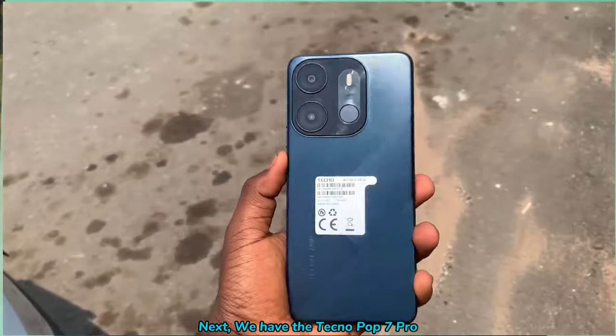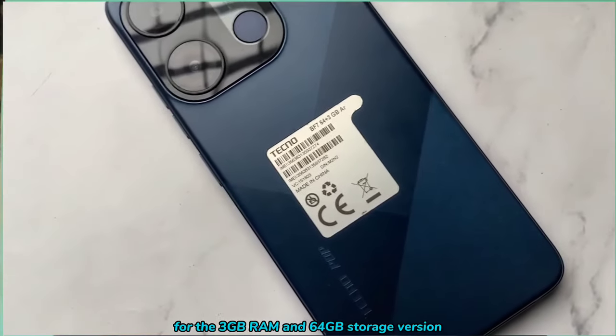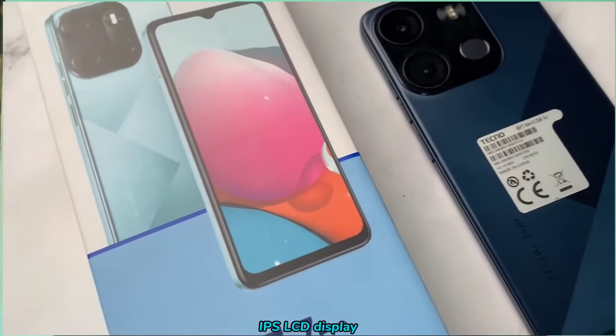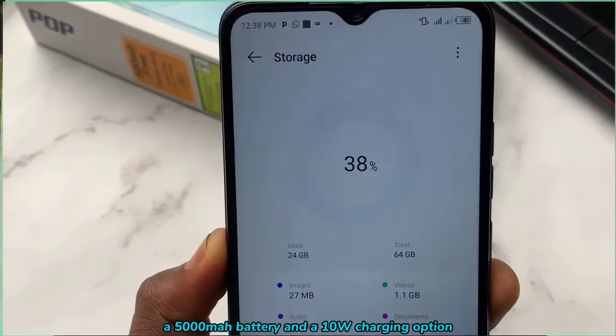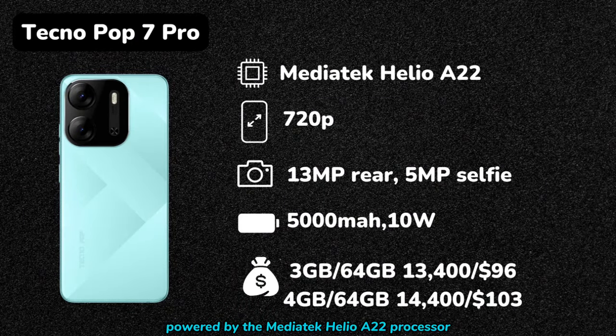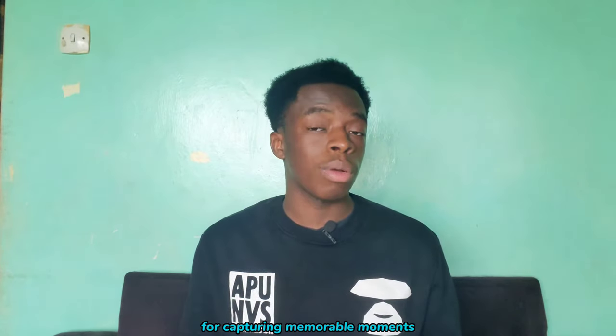Next, we have the Tecno Pop 7 Pro, priced at 13,400 shillings for the 3GB RAM and 64GB storage version. It comes with a 6.6-inch IPS LCD display, a 5000mAh battery, and 10W charging. Powered by the MediaTek Helio A22 processor, it offers decent performance for general usage and is power efficient. Combining that with its large battery makes it sufficient, especially for its low price. It also features a 13MP rear camera and a 5MP selfie camera for capturing memorable moments.